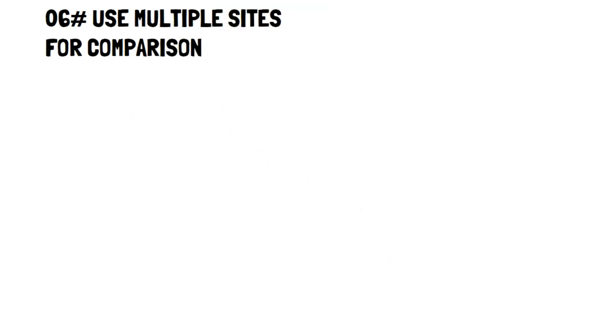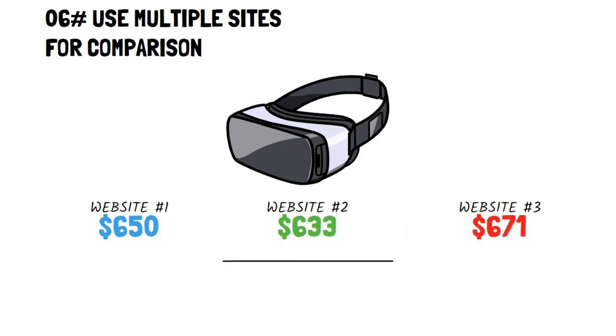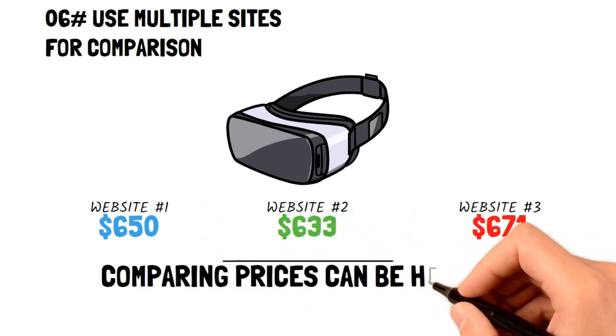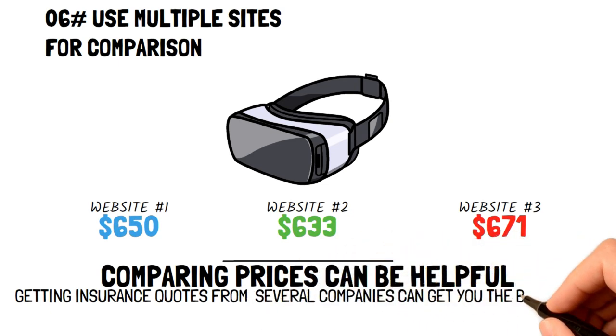Use multiple sites for comparison. Do you price compare when looking to buy an item? If you don't, it's something that's worth practicing if you want to save money. For example, if you're looking to get insurance on a home or your car, then getting quotes from every insurance company near you is the best way to find out which one gives the best value.